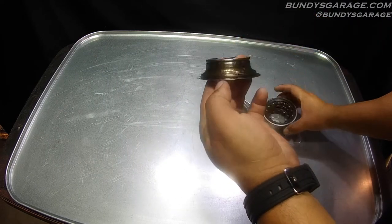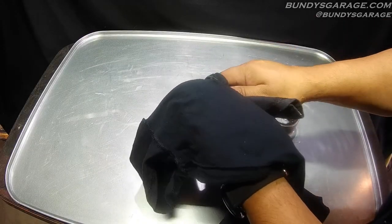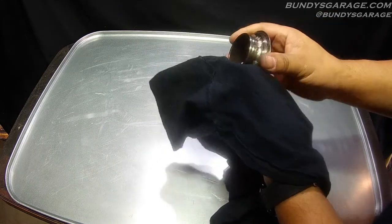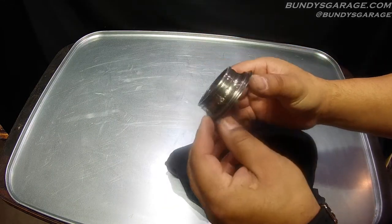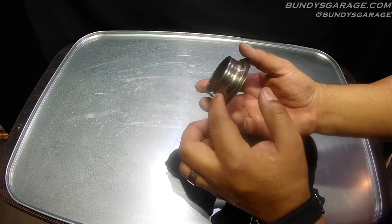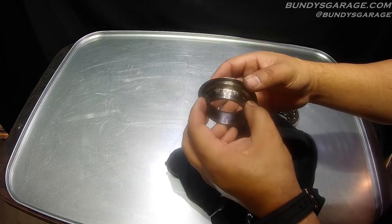So on the inside here, let me see if I can find it. I think they call this galling — I could be wrong. At the end of this video I'll put a video from NSK showing what this is specifically called. Can you guys see that? There's like pitting on the bearing, on the race. It's all throughout, except in some spots it's not.